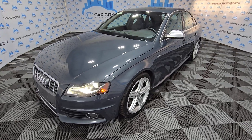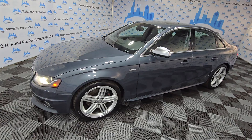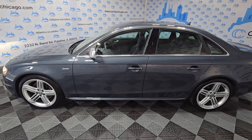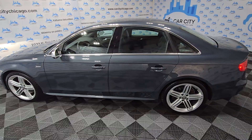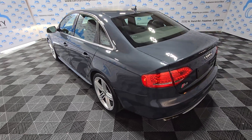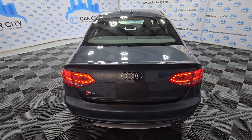Hey guys, my name is Dimitri and this is a video for new arrivals at Karch City Inc. Look at this beautiful 2011 Audi. This one is the S4 — 3 liter turbo supercharge, all wheel drive, Quattro. Beautiful and nice vehicle. Very, very hard to find.